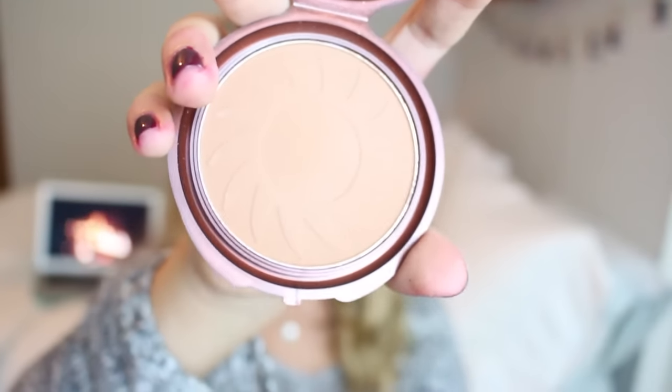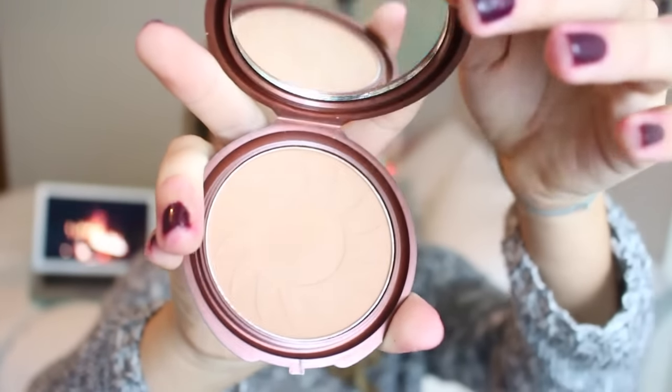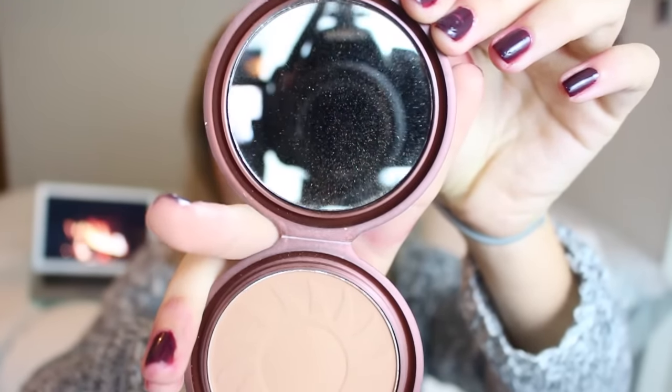The next thing is the NYC Sunny Bronzer. Everyone has this, but it had so many good reviews, and it's super cheap, so I thought why not? There's a little sun in the middle of it, which makes sense, and a mirror on the top. I like it because it's super subtle — it's just really warm, it kind of blends into your skin, and it's super velvety and soft.